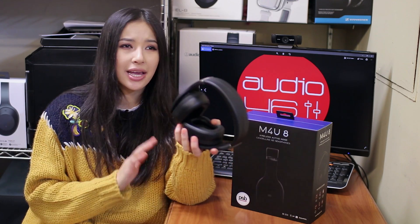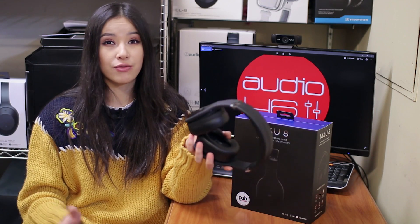Listen all day and all night with up to 15 hours of runtime in Bluetooth or active modes. When you're out of batteries, switch to passive mode without missing a beat.